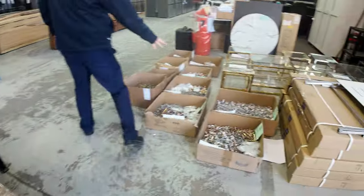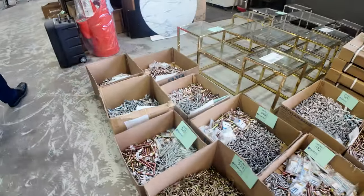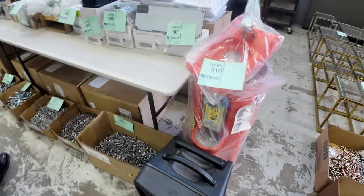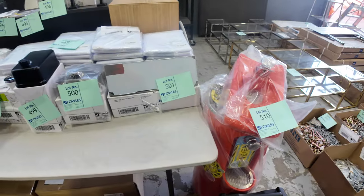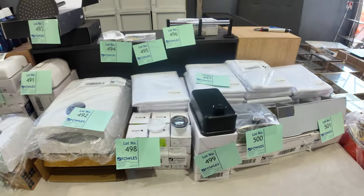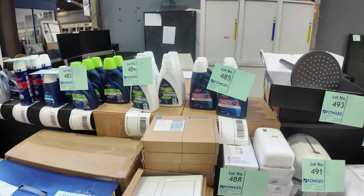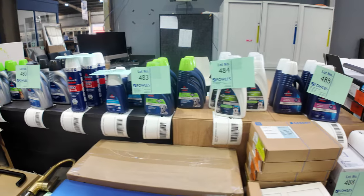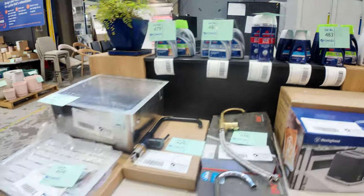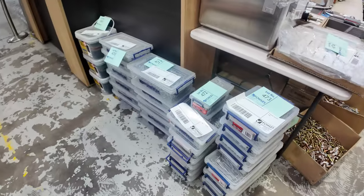Lots of unreserved pallets, lots of unreserved boxes. Look at all the boxes of hardware through here — absolutely fantastic, lots of fixings, all manner of bits and pieces. Across the way there's quite a bit of commercial stuff — soap dispensers, paper towel dispensers. And there's a lot of Bissell cleaning liquids for carpet cleaning machines. Some taps there, and around the corner, lots of boxes of nails in all different styles.